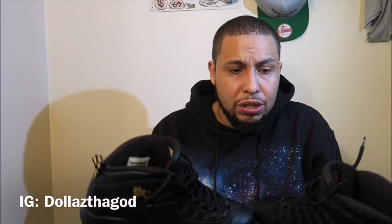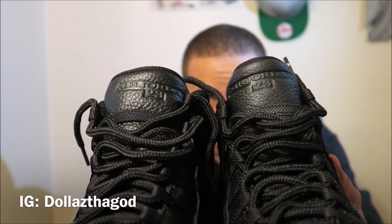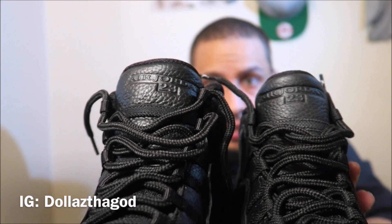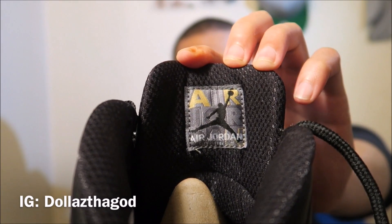Looking at the tongues — the tongue on the NYC 10s is more tumbled than the OVOs. You can see it: this is the NYC, this is the OVO — the NYC is more tumbled. On the inside of the tongue, the NYC 10s have that detailing on there, and then the OVOs have the regular construction on it.